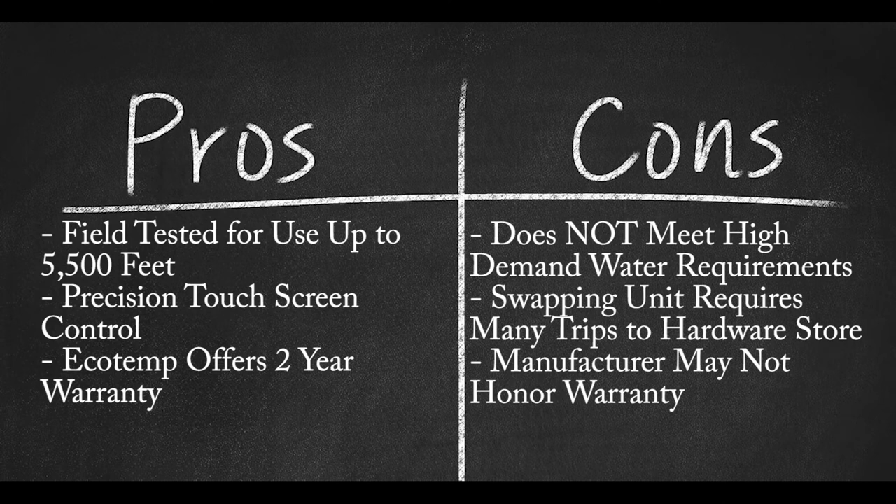Pros: Field-tested for use up to 5,500 feet; precision touchscreen temperature control to plus or minus one degree Fahrenheit; Ecotemp offers a two-year warranty. Cons: Unit does not meet high-demand water requirements for larger homes; swapping this unit out may require many trips to the hardware store; manufacturer does not honor warranty for pinhole leaks.